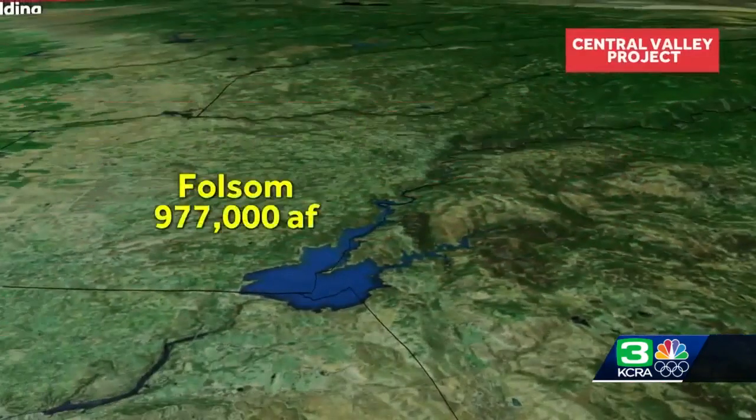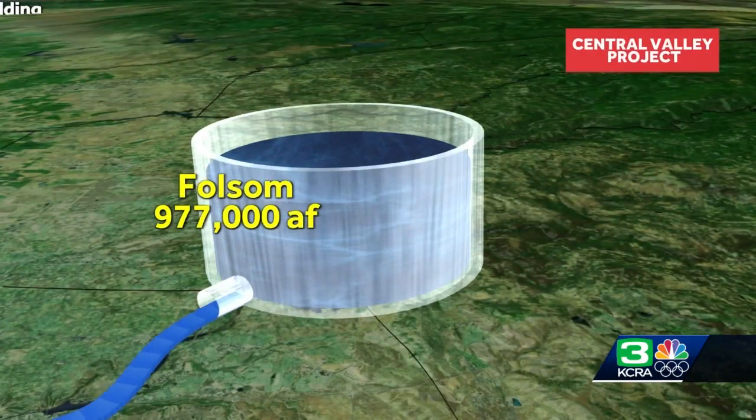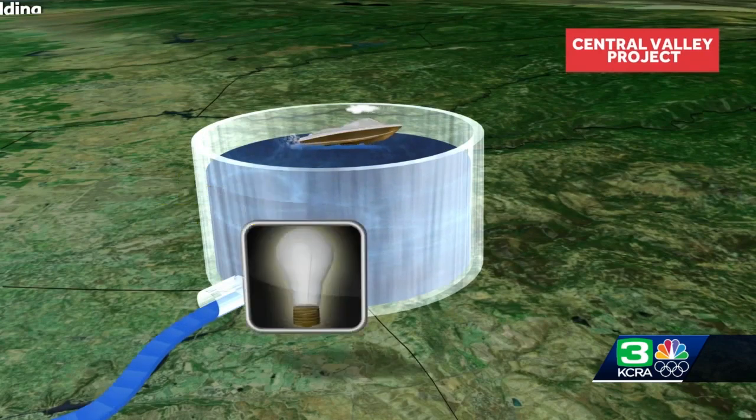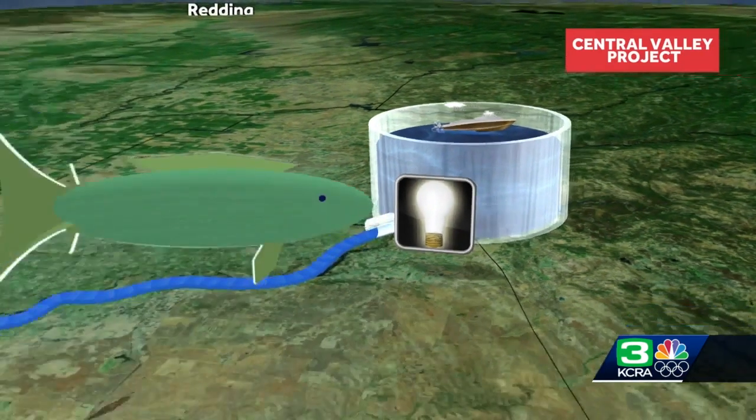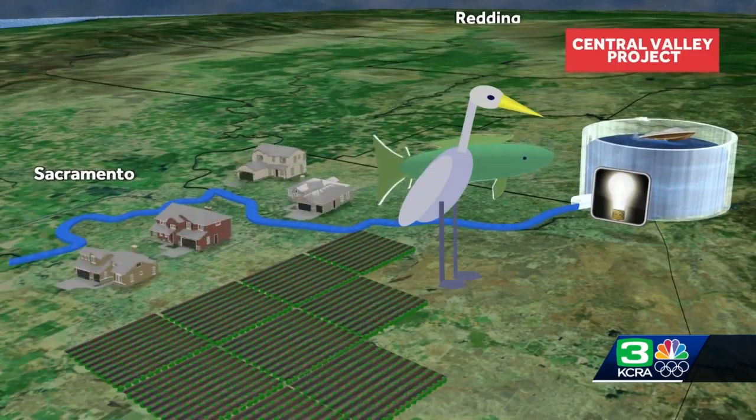Now, to put that into perspective, Folsom Lake has a capacity of less than 1 million acre-feet. But both reservoirs perform the same function of providing water for recreation, power generation, wildlife habitat, agriculture, as well as for residential and industrial uses.